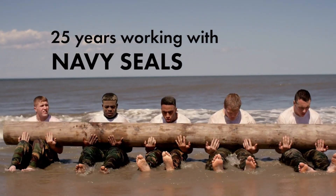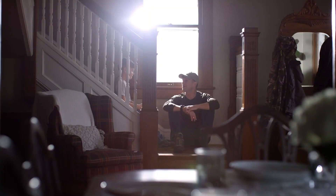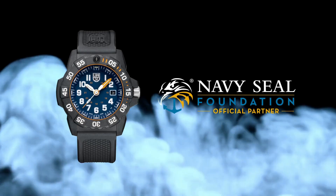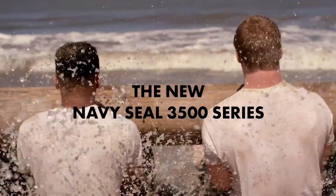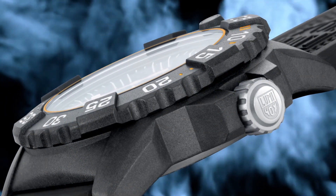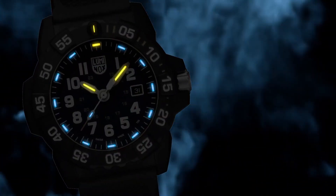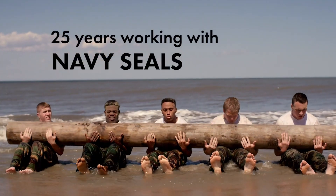Luminox Men's Navy SEAL 3500 Series, black polyurethane band, blue dial, quartz analog watch X.3503.NZSF. Luminox has been the watch of choice for professionals like Navy SEALs, expert counterterrorism operative Scott Castle, the U.S. Coast Guard, law enforcement divers, and many more for the past 25 years. Dial window material: tempered scratch-resistant mineral crystal.